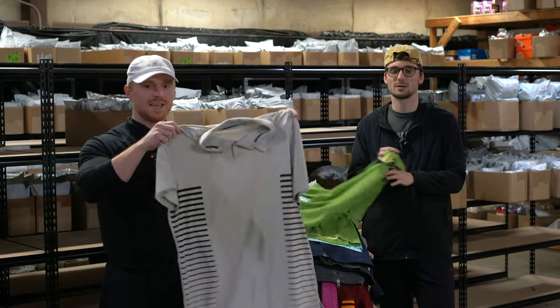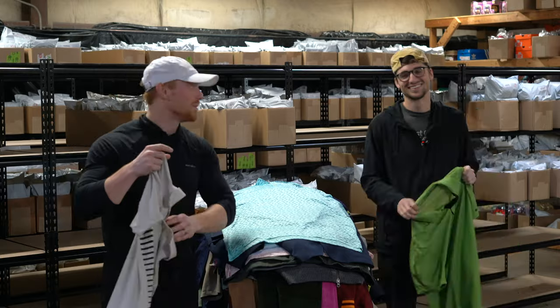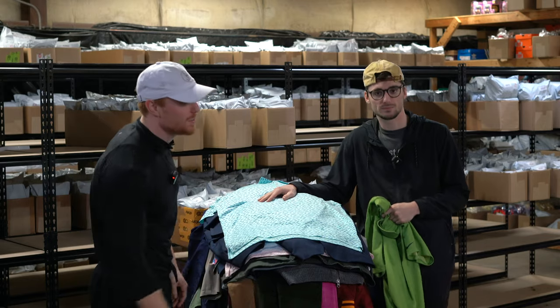This is a Nike golf polo — good bread and butter. It had cool stripes on the side, that's why we picked it up.